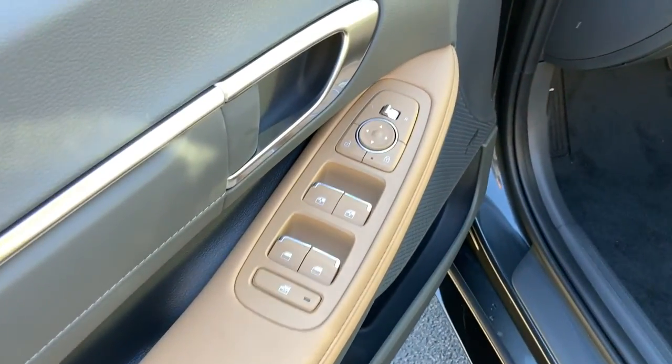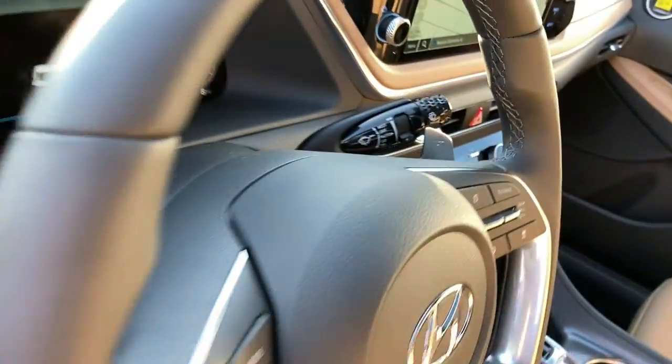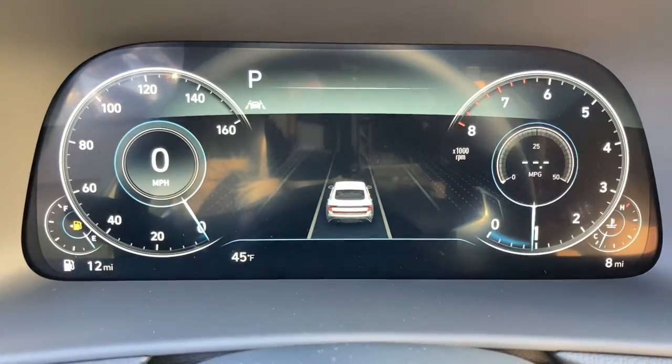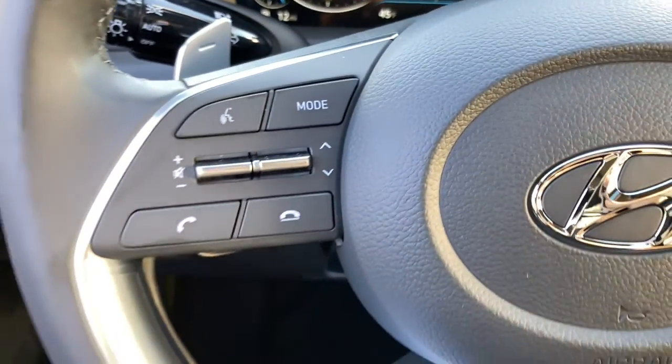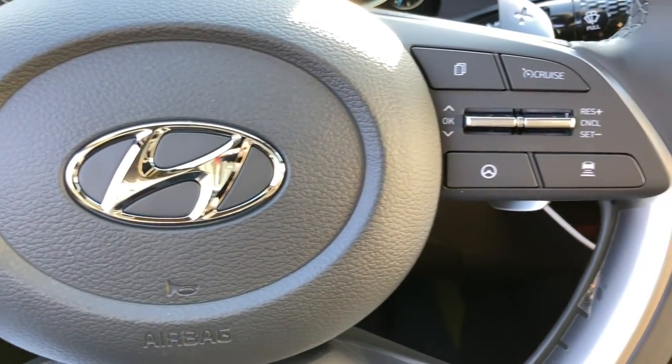These are just some of the great options this vehicle comes with: panoramic roof, navigation system, keyless entry, heated driver's seat, hands-free lift gate, four-cylinder engine, cooled driver's seat, sunroof, satellite radio, remote engine start.